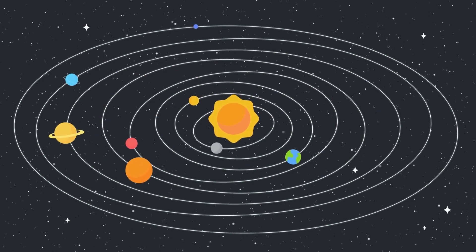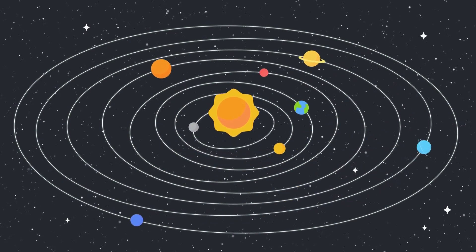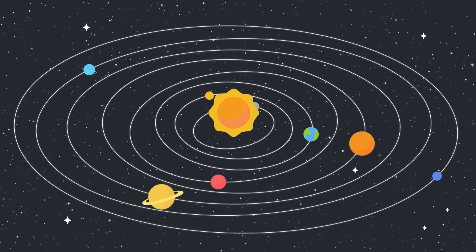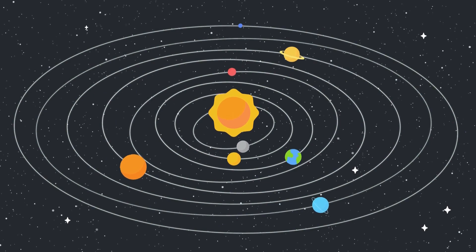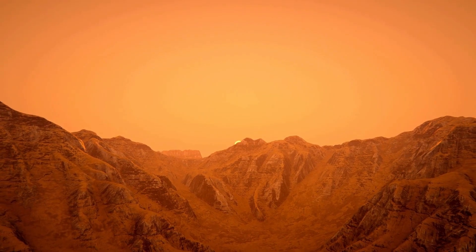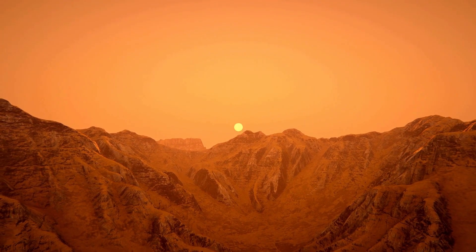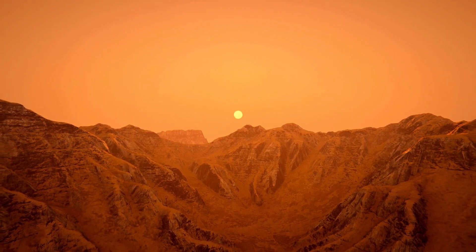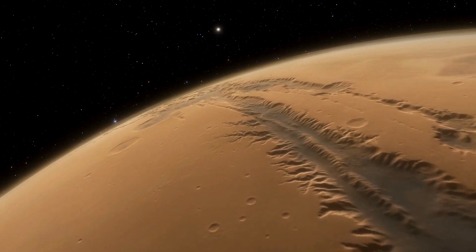In summary, while there is no direct evidence of pure iron deposits on Mars, iron-rich minerals are abundant in Martian rocks and soil samples, indicating the presence of iron in the planet's composition. The discovery of iron on Mars has important implications for understanding the planet's geological history, past climate, and potential for hosting life. Furthermore, iron is a valuable resource for future human exploration and colonization of Mars, making it an exciting target for scientific research and exploration efforts.